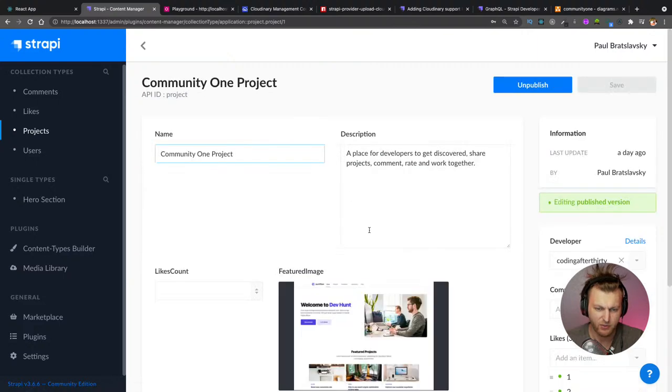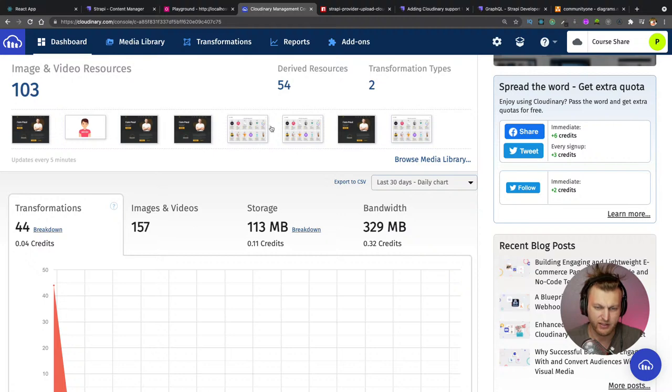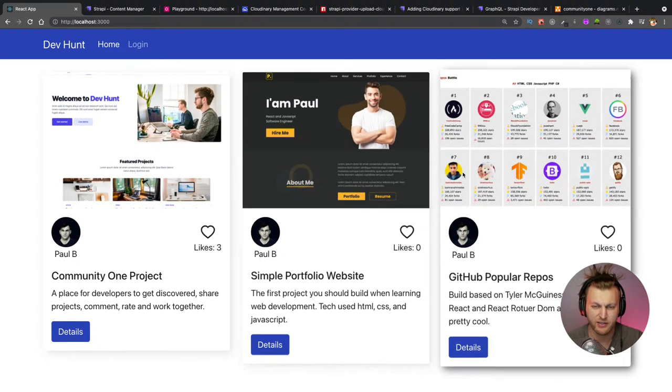In Cloudinary you can see the same images that are in your application being hosted there. It's a good way to store images without bloating your application. They also support videos. Our deployed backend should just run the application code, not act as a storage container that grows every time images are uploaded.